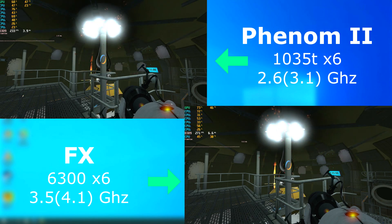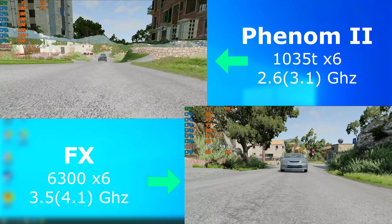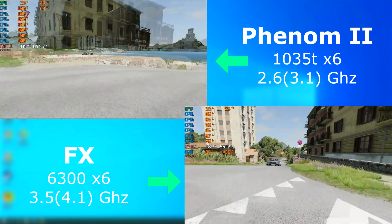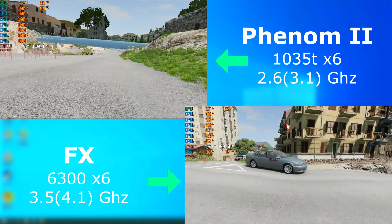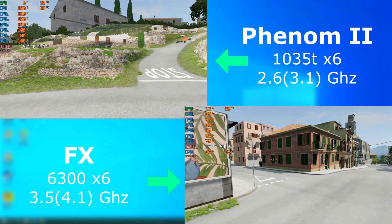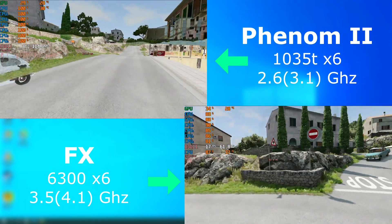Portal 2, as usual, ran on each just fine. The FX pulled ahead by about 30 FPS, but both were well over 200 FPS on average. BeamNG's benchmark didn't really run too well on either — not sure if this is due to a recent update or just the CPUs being too slow. It runs fine on my main computer and laptop, so probably just the older CPUs.